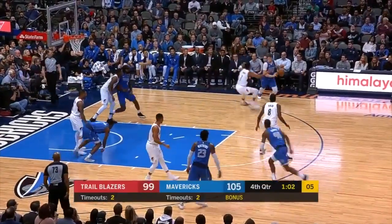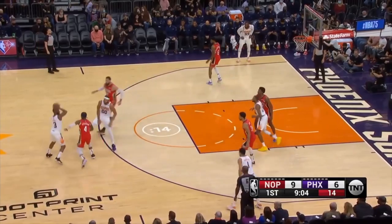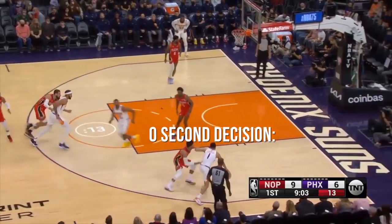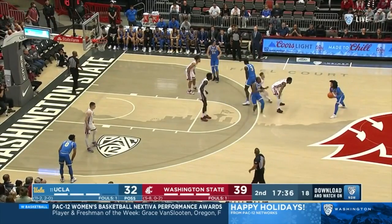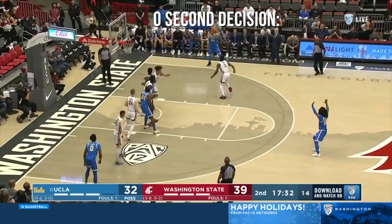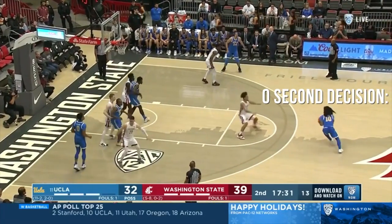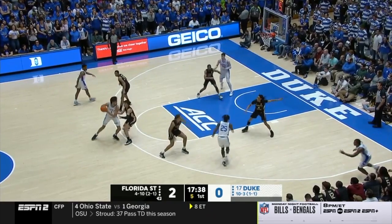If you really want to know how you're going to score most of your buckets in a real game, it's going to be off of zero-second decisions. This is massive for any player to understand. I'm going to be showing you mostly college clips here because, although you may not watch it as much as the NBA, it's probably the most realistic to all other styles of play. Pay attention to how quickly these decisions are made — it's like they're making the decision before they even catch it.